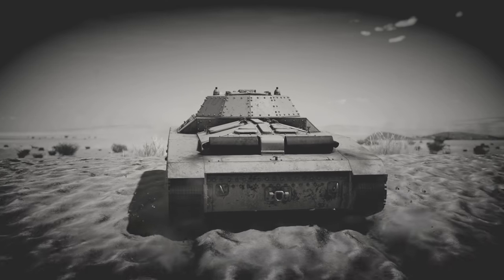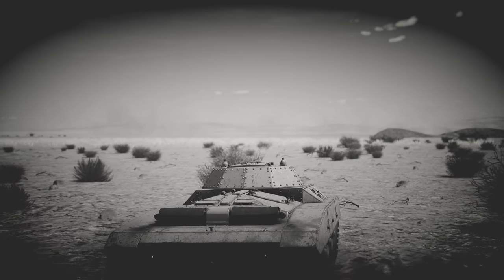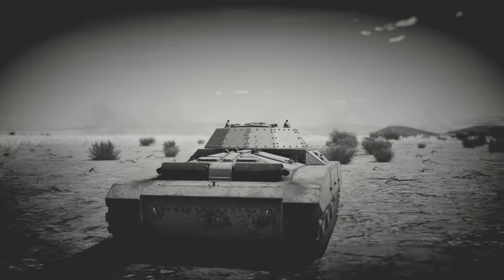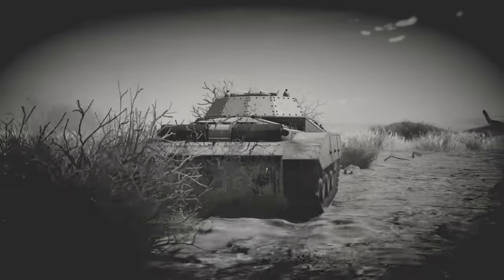However, the project was eventually cancelled later in 1942 or early 1943, as the fighting in Africa — which the tank had been specifically designed for — drew to a close. The single prototype is said to have been kept in storage until 1944, when it was scrapped.